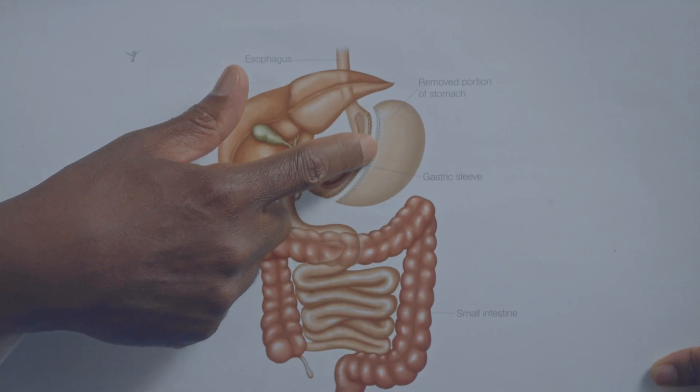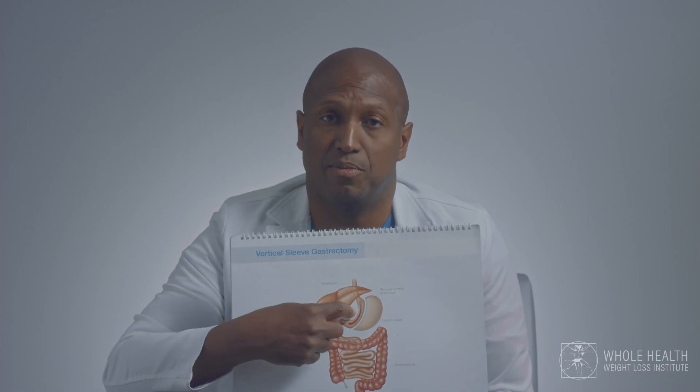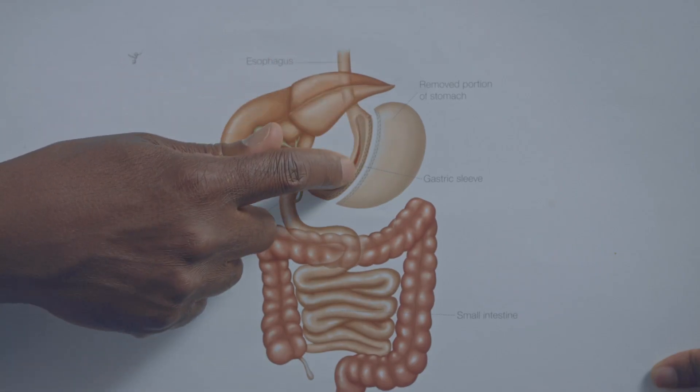What we're doing is using a stapling device to staple off this portion of the stomach, then it cuts and separates it from the remaining portion. We then remove that outer portion of the stomach from your abdomen, leaving you with a banana-sized and shaped stomach.